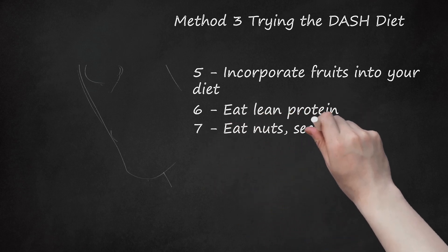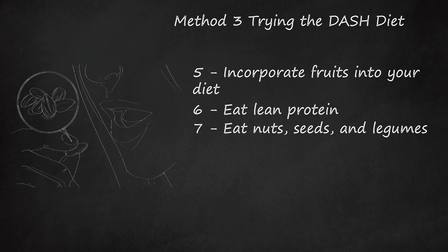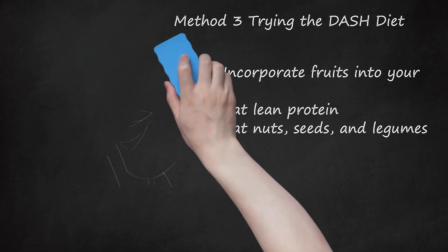Eat nuts, seeds, and legumes. Aside from having plenty of omega-3 fatty acids, nuts, seeds, and legumes are rich in fiber and phytochemicals. DASH recommends getting about 4-6 servings per week, as opposed to per day. This restriction is because nuts, seeds, and legumes are high in calories and should be consumed in moderation. Eat foods such as almonds, flax seeds, walnuts, sunflower seeds, lentils, peas, and kidney beans.